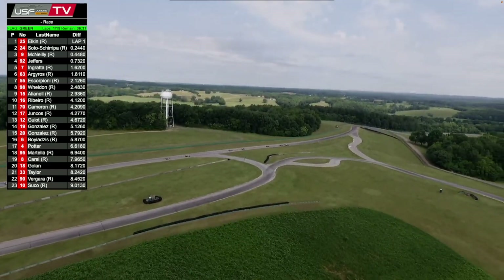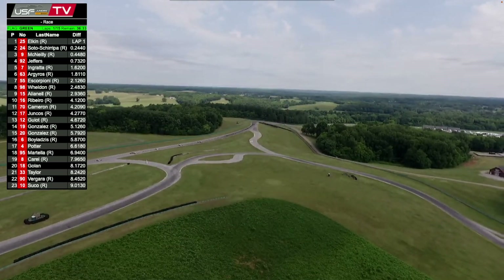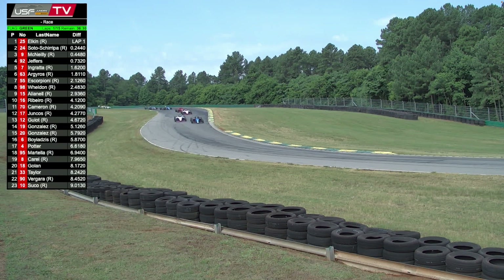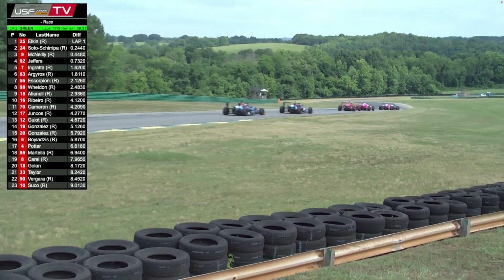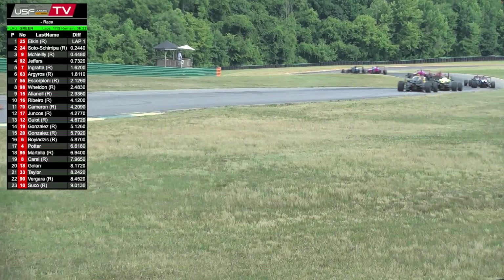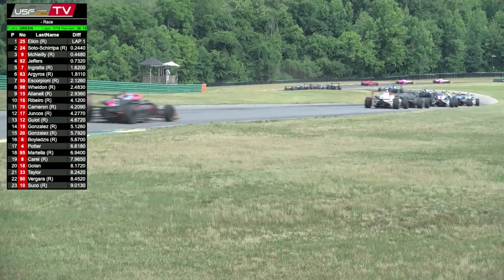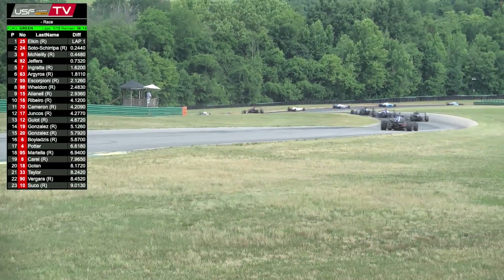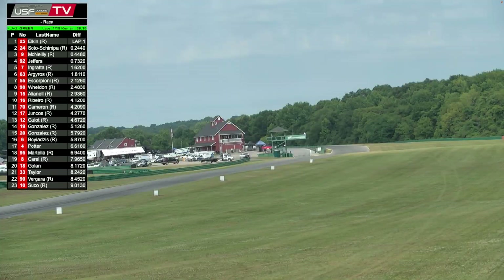Joshua Lionel goes up into ninth from 11th, and Bruno Ribeiro dropping a couple of spots back to tenth. Taylor, who started in ninth, crossed the line in 21st. Outside the top ten: Christian Cameron 11th, Alejandro Junkos 12th, Guillo and the Gonzales brothers 13th, 14th, 15th, Michael Boyadis up into 16th. There are 23 drivers on the field — I only had 22 on the entry list; one driver may have had some trouble in qualifying.